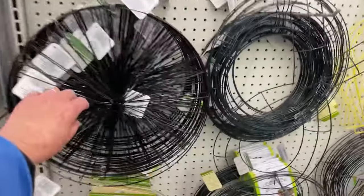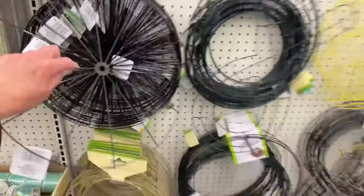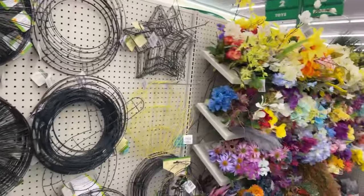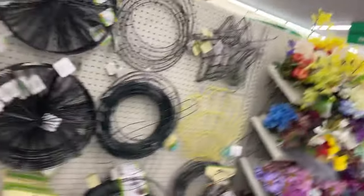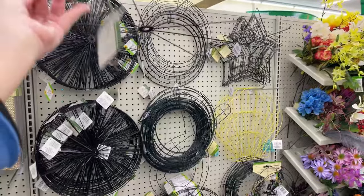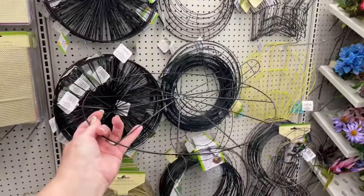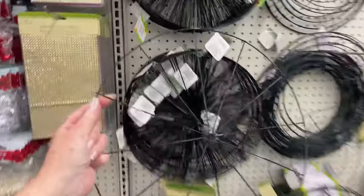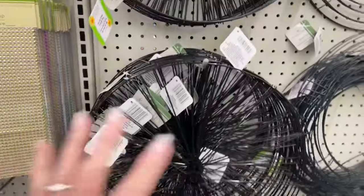If you wanted to build something for your hummingbirds, you can hang a hummingbird feeder underneath one of these hangers. I would put a hanger on it and cover it with plastic or a flag, and that would shelter them from sunlight or rain.